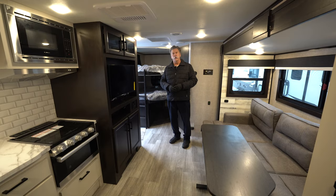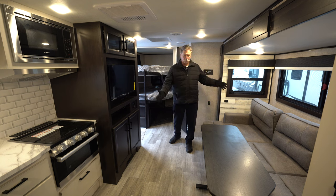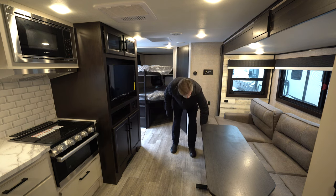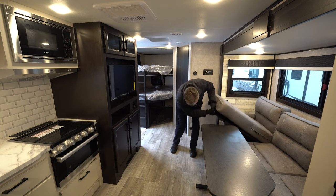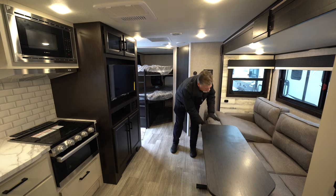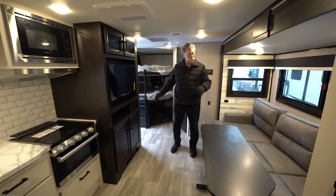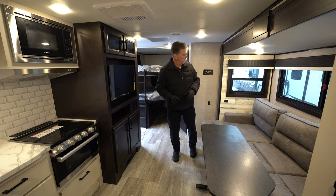Now we're inside the Jayfeather 24BH. It's got a nice big slide that gives you plenty of room on the inside. L-shaped couch that has storage underneath, as well as a table that folds down. You can use it here or stick it outside if you need it. This area of the couch also folds out like a traditional hide-a-bed as well.